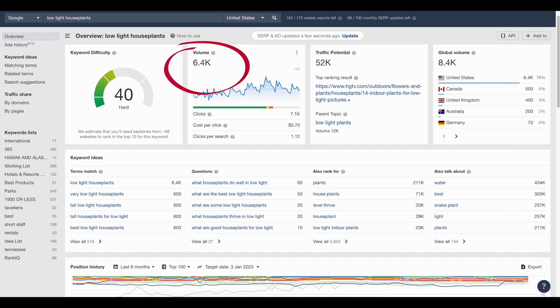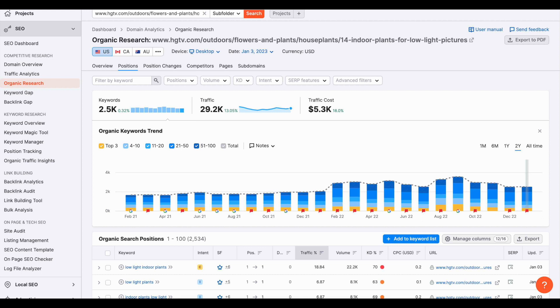But let's just look at the keyword volume of 6,400 — that's a pretty spectacular volume. But look at the traffic potential number: 52,000. So what is that number and why does it matter? Traffic potential is the sum of all the organic traffic that the number one ranked post for that term is getting. They estimate it based on the keyword volume for all the terms that the post is ranking for. So in this case, if I take the number one ranked post and put it in SEMrush, I can see it ranks for 2,500 terms. Add up the organic traffic for all of those terms for position one placement and you get 52,000.